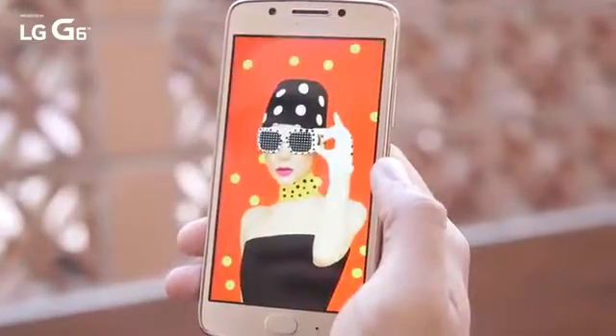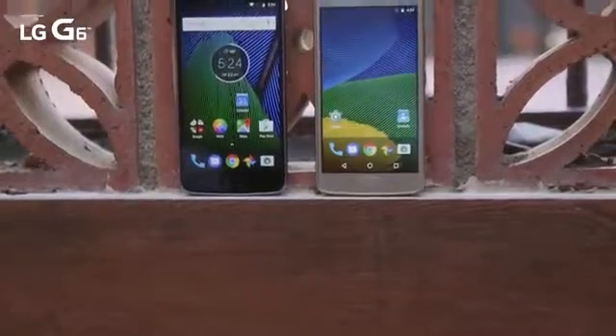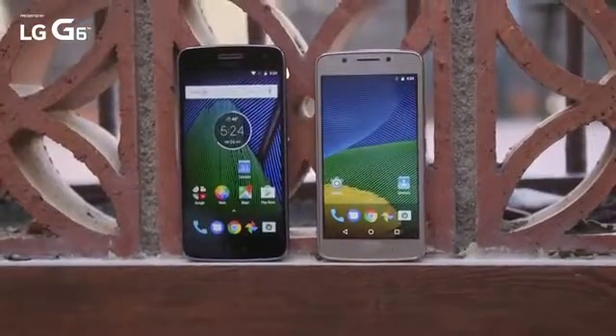Motorola is back at Mobile World Congress, not with flagships. What they've instead brought are two mid-range devices that feel more like flagships than ever. Say hello to the new Moto G5 and Moto G5 Plus.